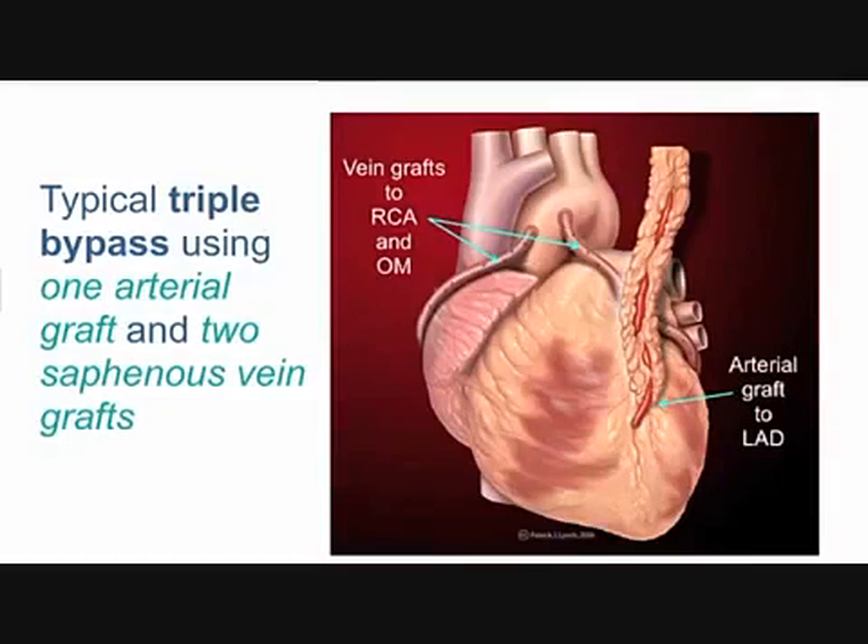Your chest wall gets by without it, so the surgeon can relocate that artery, splicing it into the coronary artery south of the obstruction, so that the muscle below the obstruction now gets new arterial blood supply from an actual artery. It's a good solution. That artery is more stable than veins because it's used to seeing the high oxygen.